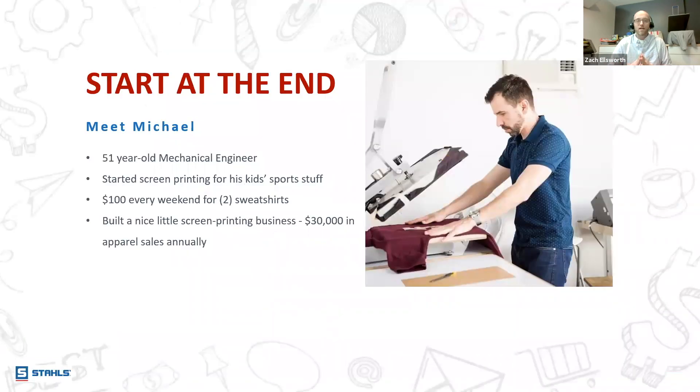I heard a story once about someone who wanted to become a great violin player. Their violin teacher took them to a concert where a professional violinist was playing — just to set the expectation and show what can be achieved by practicing and following what the teacher instructed, to show the student the heights they could reach. What I'd like to do today is start at the end.